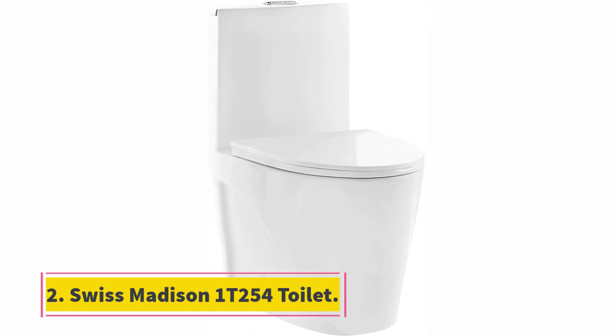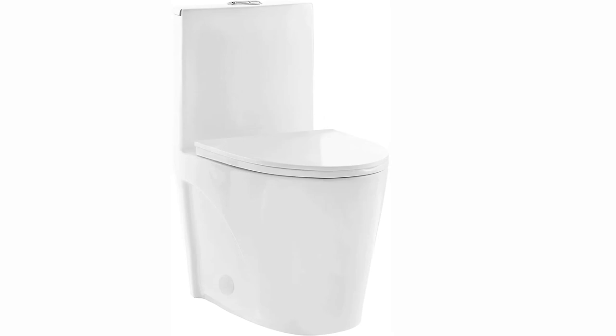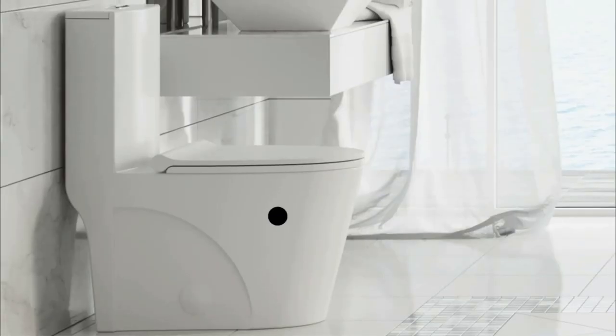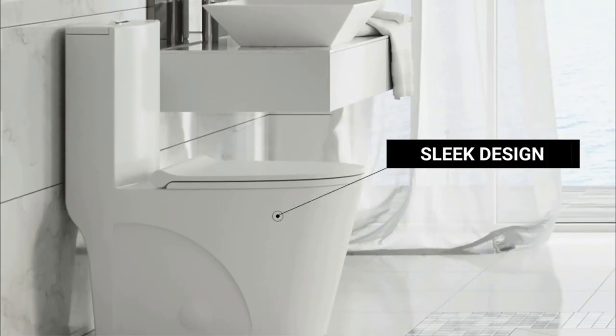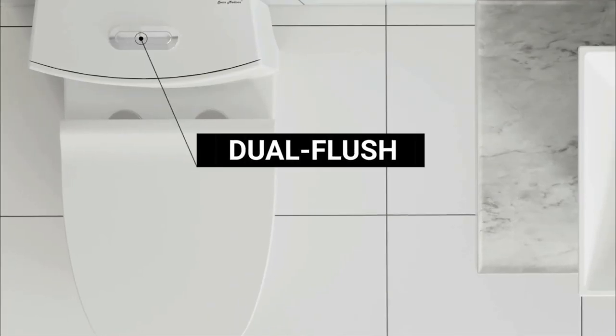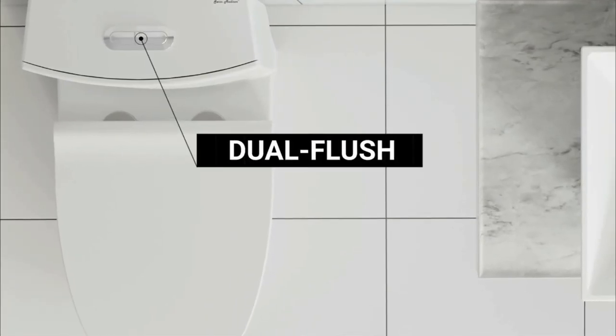At number two: the Swiss Madison 1 T254 toilet. This is a stylish one-piece toilet by Swiss Madison. It features a clean and uncluttered design with a fully skirted trapway that looks great and is also easy to clean. It boasts a tornado dual flush system that allows you to use more water when there is more waste to flush, but conserves water when you can.